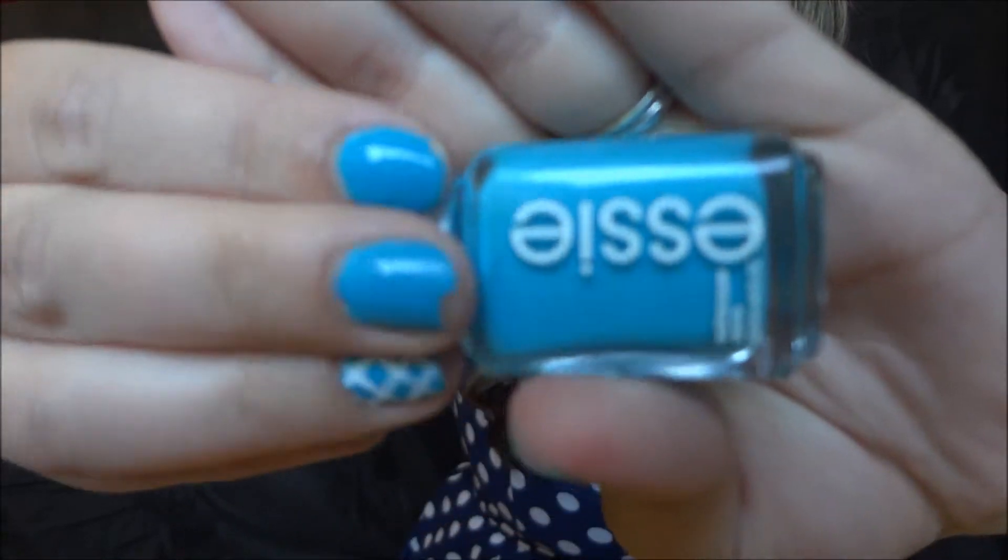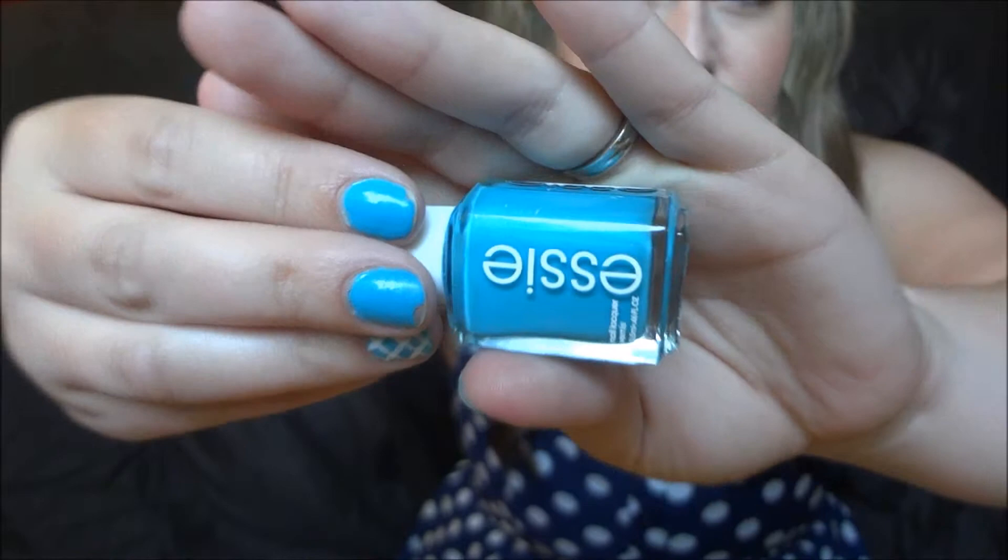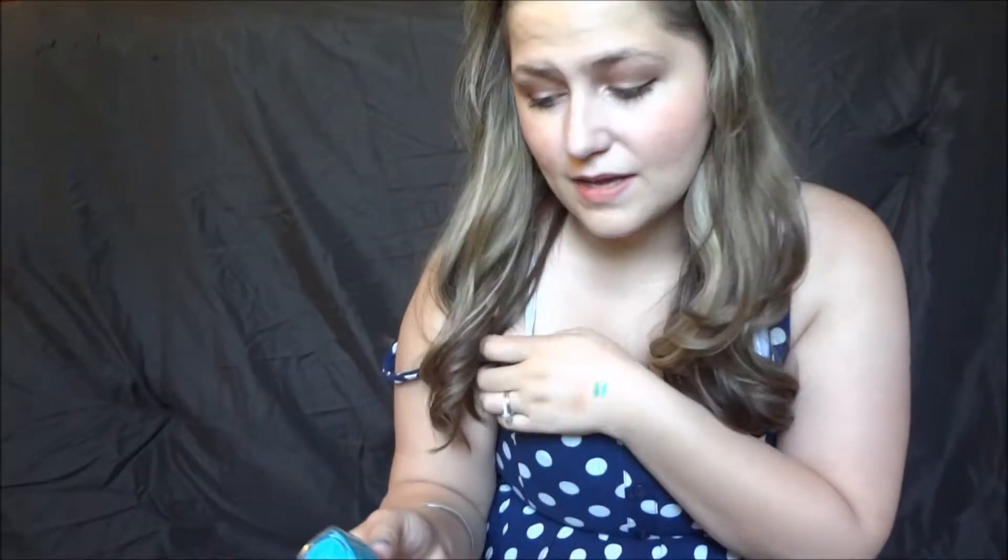My favorite nail polish right now is the Essie I'm Addicted — it's their new collection, and I have that on right now. It's super pretty and bright for summer. It does dry matte, but I usually put a top coat on it so it gets shiny. I love my Essie polishes — I have basically a whole row of them.